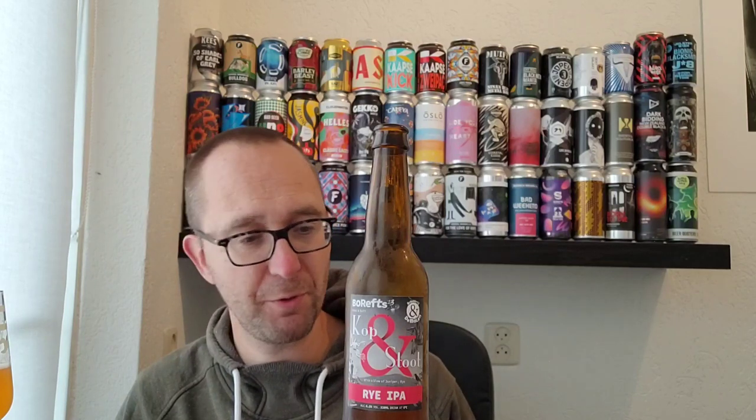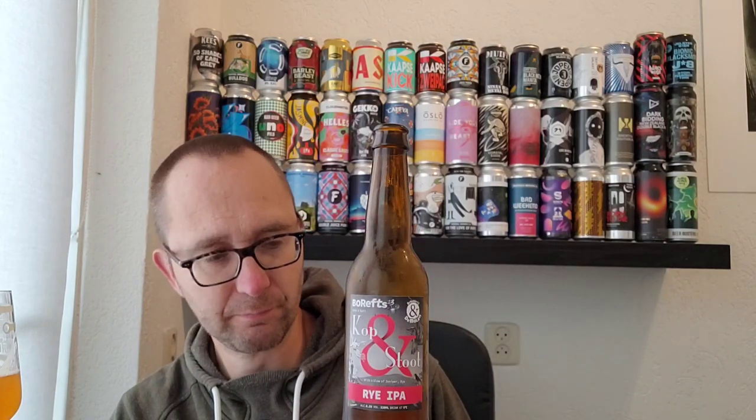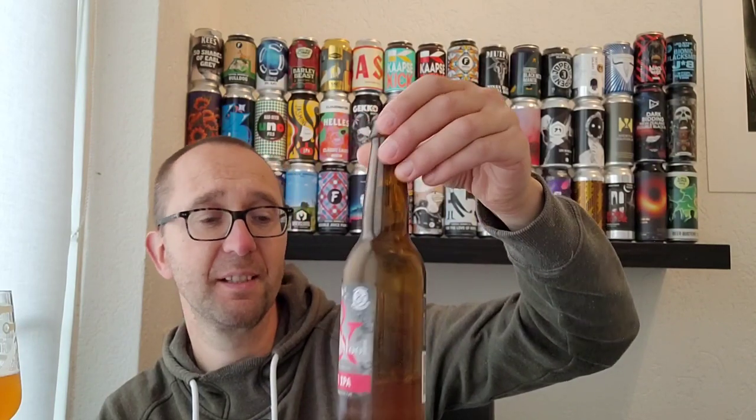It's got that slightly grassy note to it, slightly herbal, very drinkable, nice bitterness at the end. I'm not complaining — this is really nice. Don't expect big, bold flavors like a double IPA or anything like that, but it is really nice, really solid, pretty malty, some citrus, some herbal notes from the juniper and the rye. Slightly sticky. But for 6.5%, it is a nice crusher. I'm not complaining.